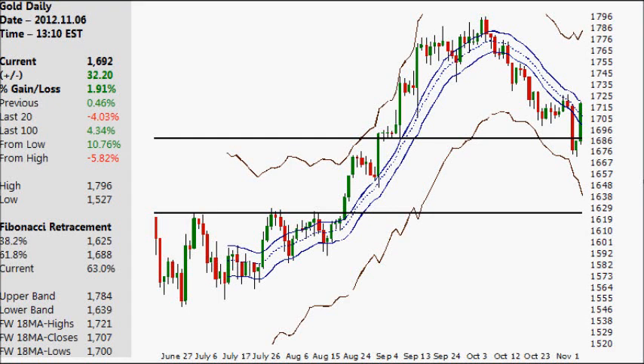Hello, today is the 6th of November 2012. My name is Derek and let's take a look at the gold and silver markets. It's an interesting day today. As roughly about 2 hours ago, around 11:30am Eastern Time, everything just started shooting up. Gold is up now close to 2%, silver's up a little bit more.